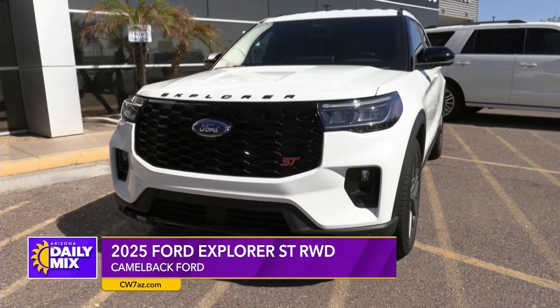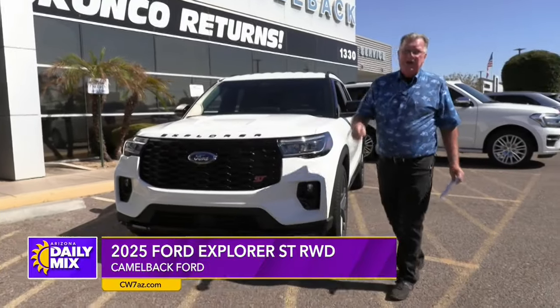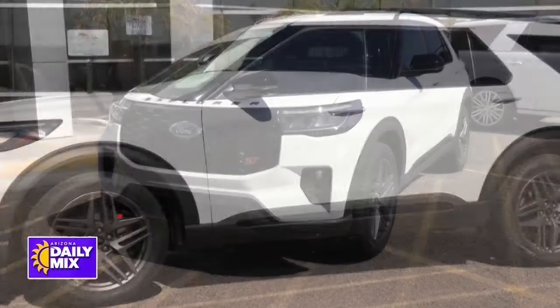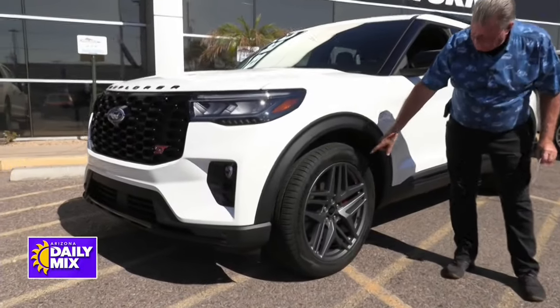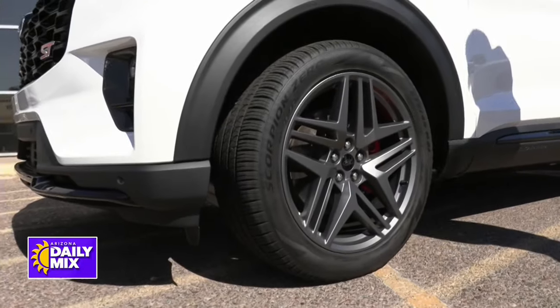Underneath the hood: 400 horsepower, 3-liter V6 twin-turbo EcoBoost motor, backed up by a 10-speed transmission. They nailed the gearing and the torque on this thing — 400 horse, and we're also looking at 415 foot-pounds of torque. And what that means is these 21-inch wheels with the big red brake calipers up there, too — that's always a big hint when it comes to performance vehicles.